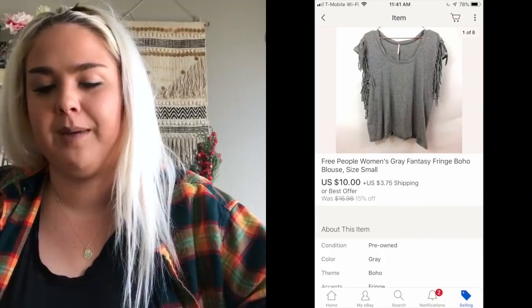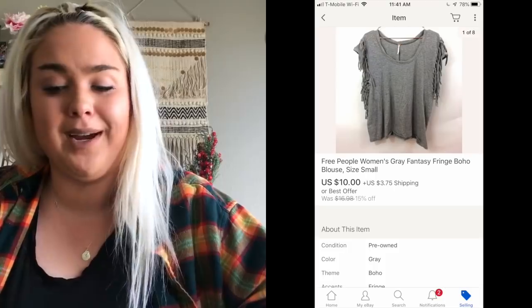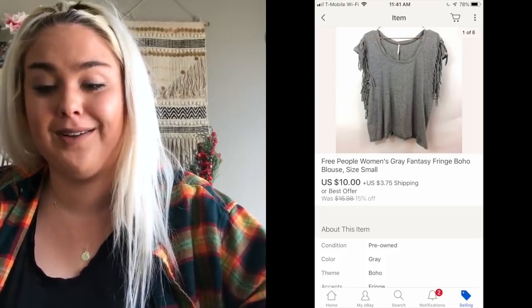Next was a Free People fringe top — another brand I'm getting very selective with. It sold for $10, which is less than I'd like to see for Free People, but I've probably had it listed for a long time. I'm more selective with Free People pieces now.